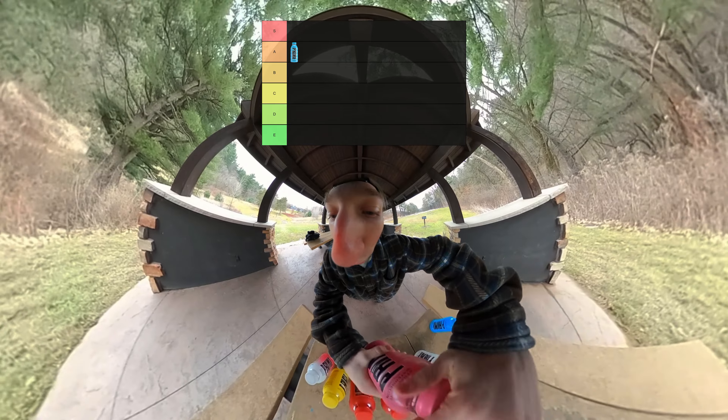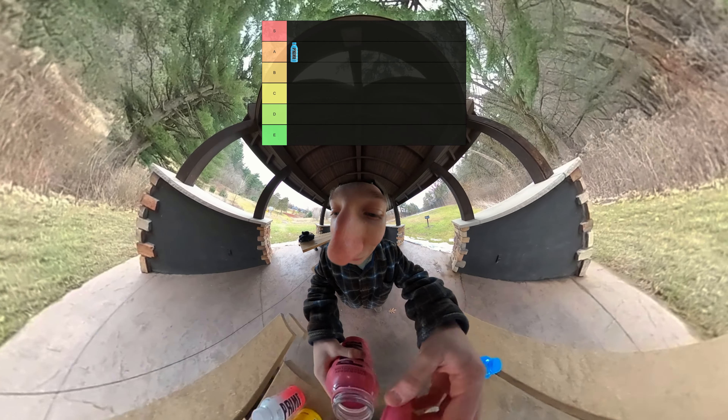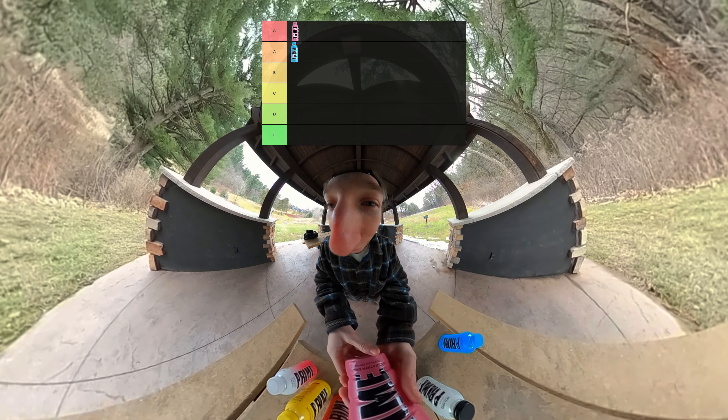Next up, we got Strawberry Watermelon. Let's give Strawberry Watermelon Prime a good old taste test. That's actually really good flavor. Dude, that's delicious actually. That's better than Blue Raspberry already. We already have an S tier flavor for Prime. That's actually super good.